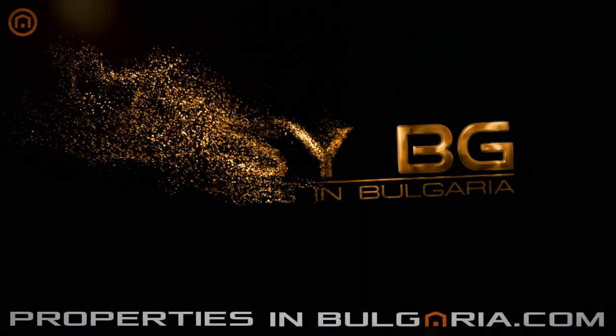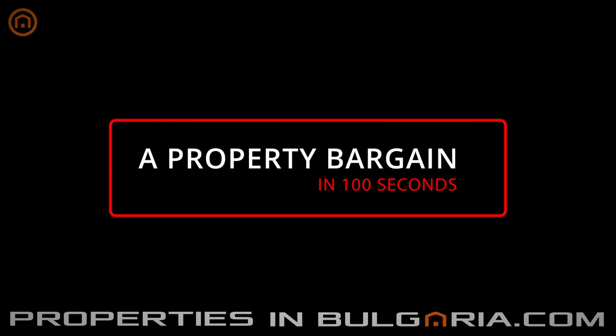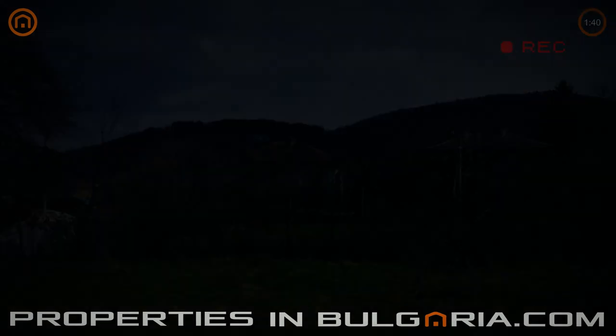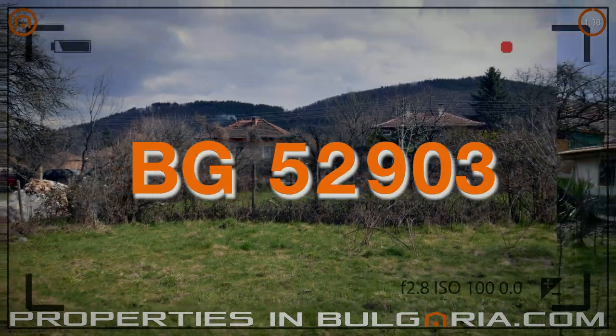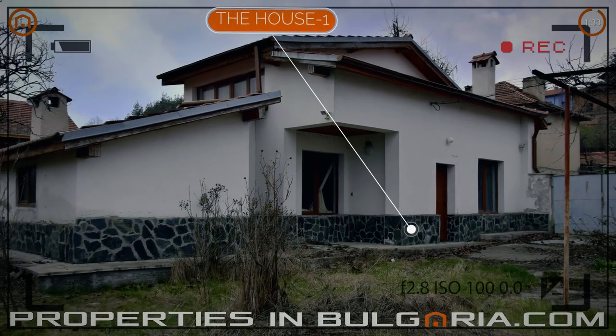Welcome to PropertiesInBulgaria.com, a service of EasyBG, the best UK-BG property specialist since 1998. Hello savvy investors in Bulgarian property, and welcome to this new episode of our program, A Property Bargain in 100 Seconds.